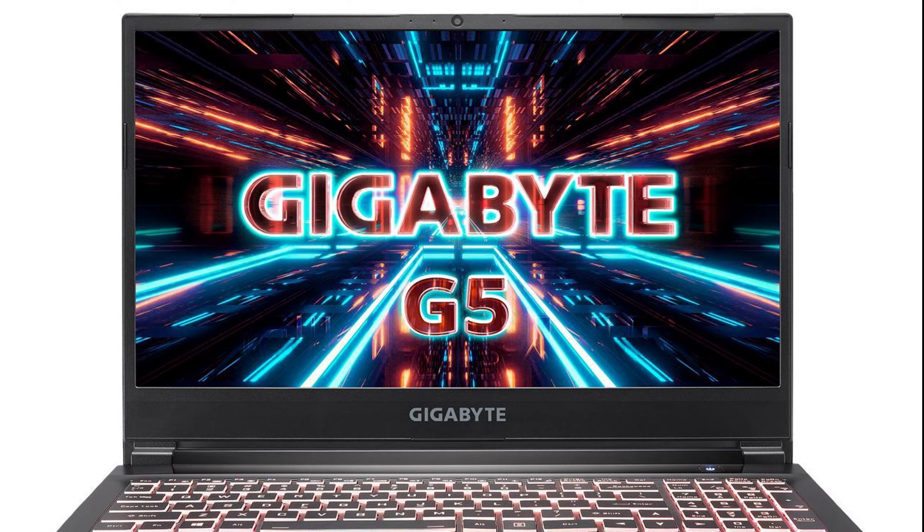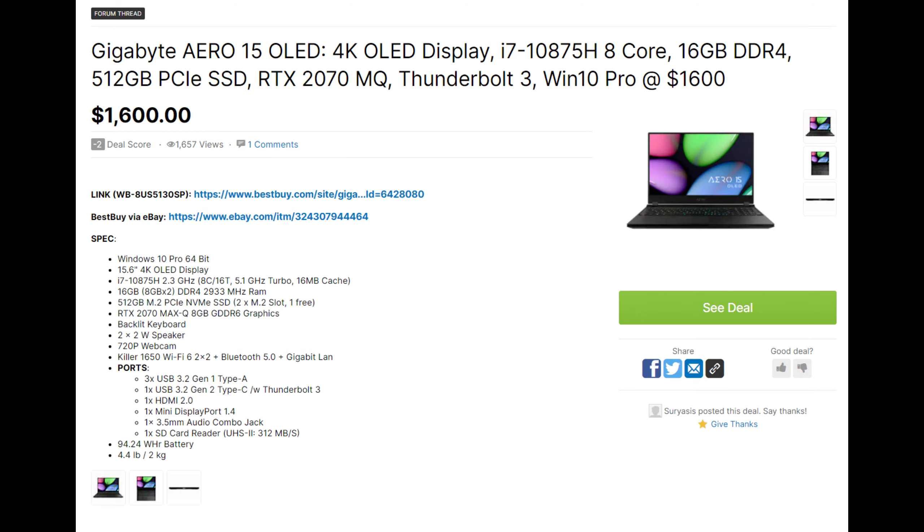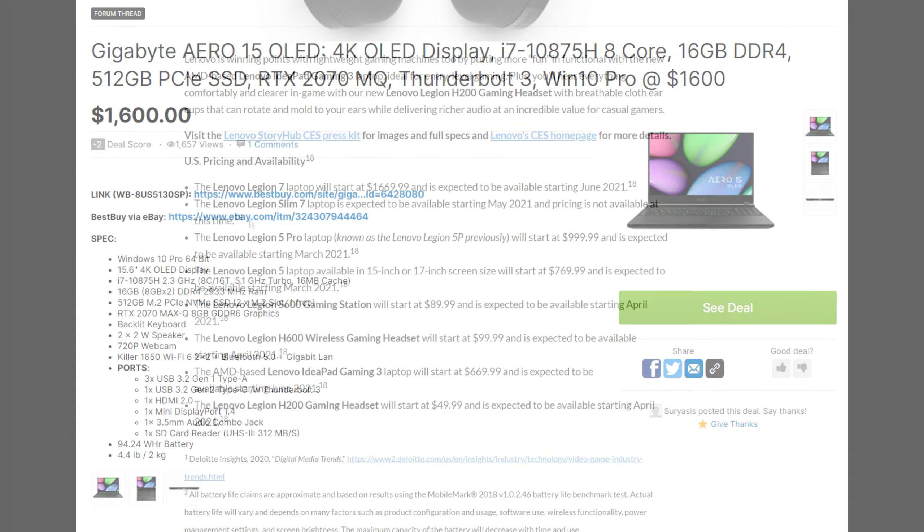During these past few months, I haven't seen that many Gigabyte gaming laptop deals, and they've always been priced very high, so it's surprising to see this one. Personally, I would list this as one of my top picks.